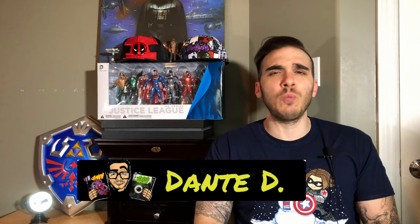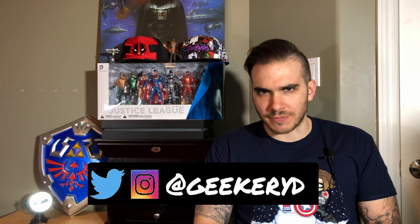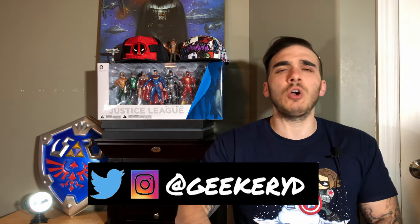Hello to all of my cheapo Filipino geeks, this is Dante D here and welcome to the channel where we talk about comic books and other geek stuff. A few weeks ago we posted a video going over some key issues of comic books that you could add to your collection for under $20. You do not have to dish out hundreds upon thousands of dollars to have key issues in your comic book collection.